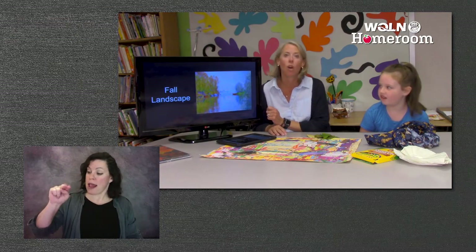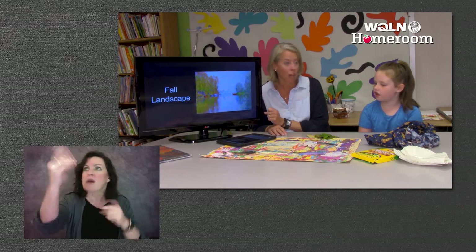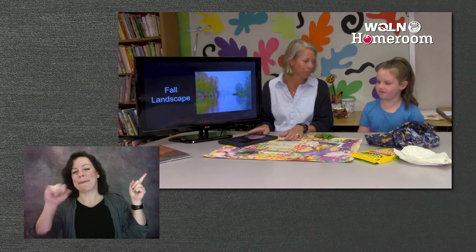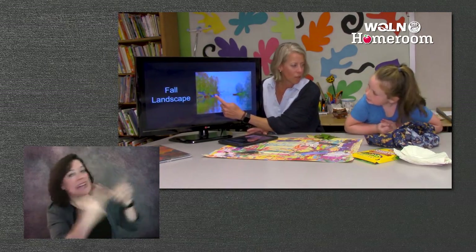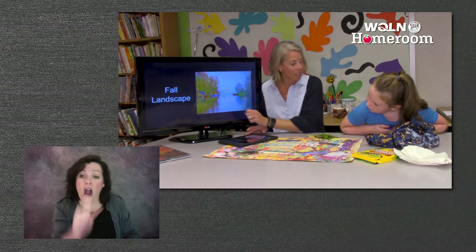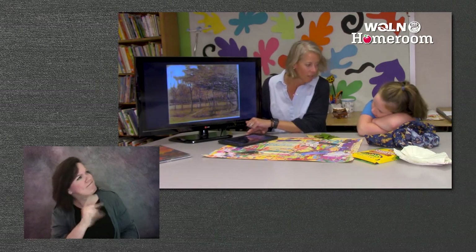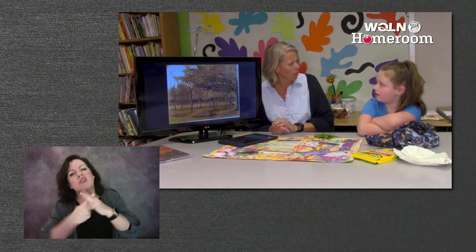Do you know what a landscape is? A landscape is a picture of outside. Can you say landscape? Landscape is a picture of outside. So here's our fall landscape. Do you see this? Yes, look at those leaves. What colors are those? Green and red and orange - they're starting to turn colors. How about this one? They're kind of greenish and brown - they start turning brown when they're really dead.